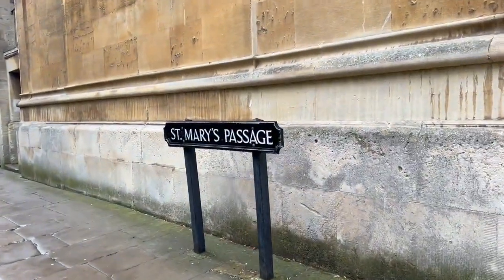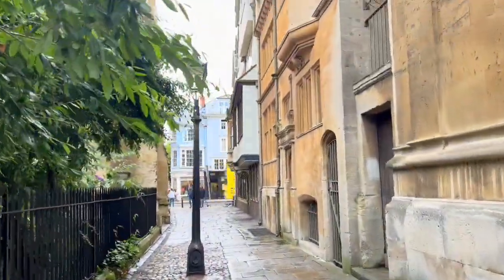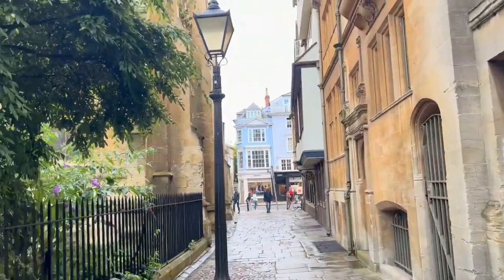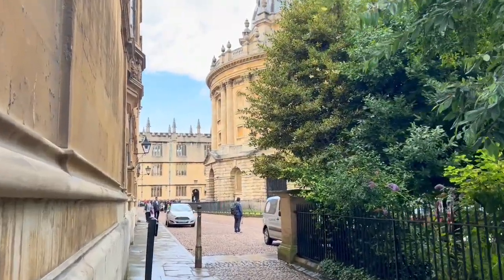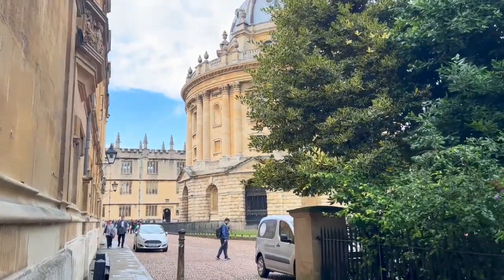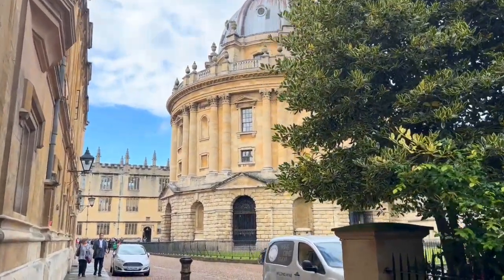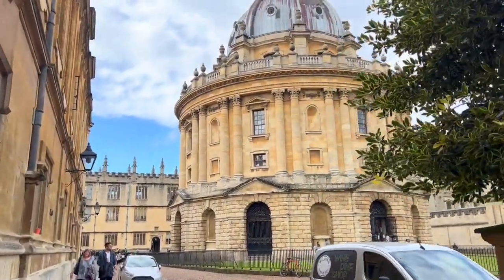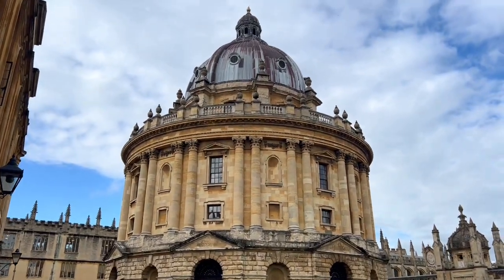On the other side of St. Mary's Church there is St. Mary's Passage, which apparently also has a really good view of the Radcliffe Camera. It's much less crowded than the other side, but I do think the view from Cat Street is definitely better — I just want to show you all the options.